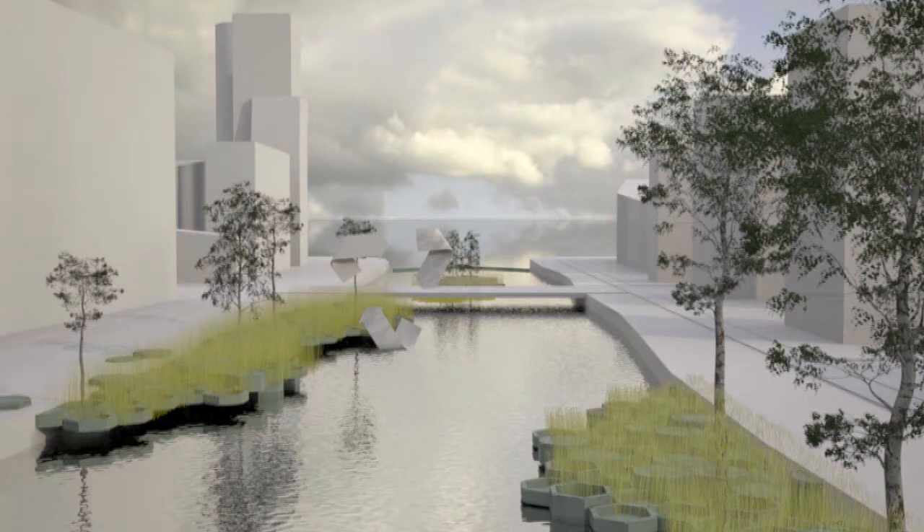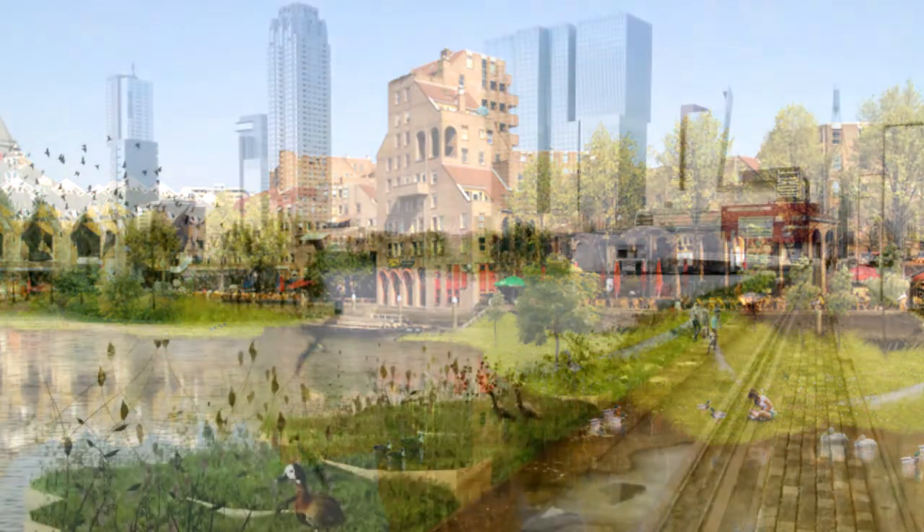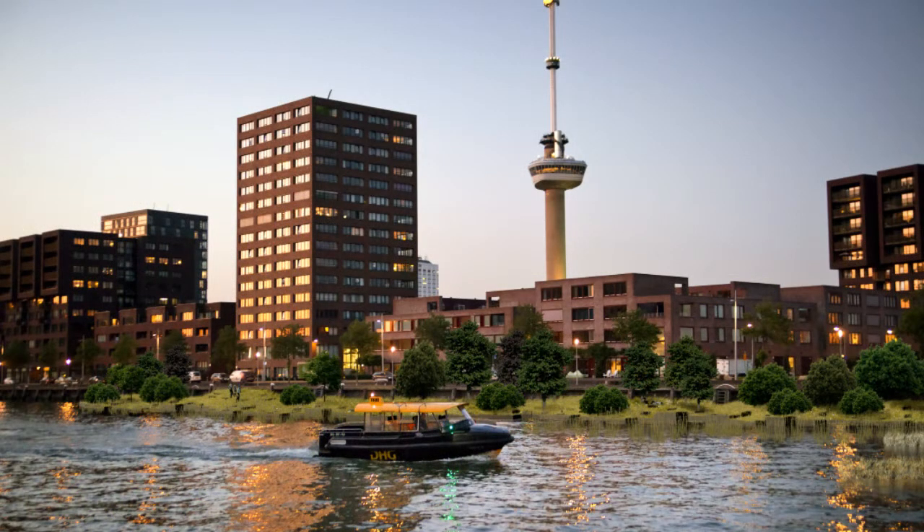The building blocks are redesigned in such a way that nature can grow on top. But also in the water, new life will have its space for existence.